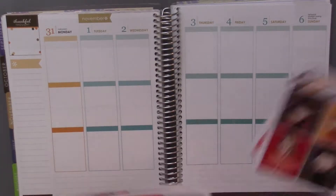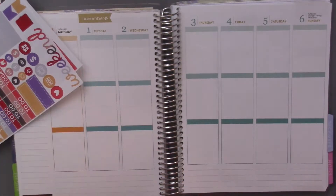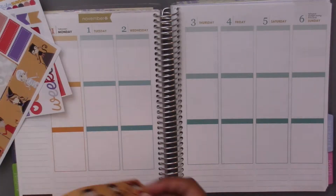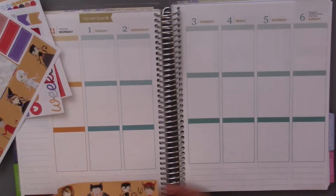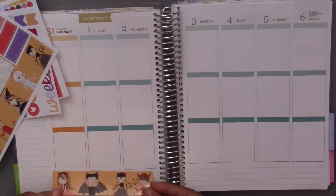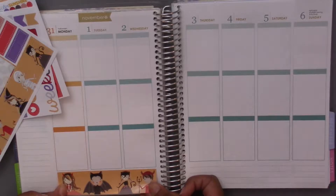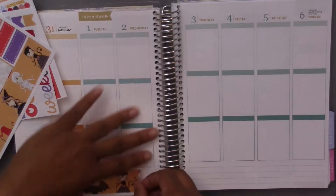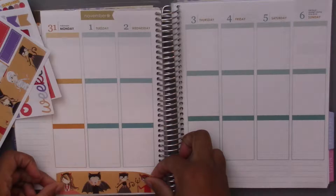So first I'm going to start with my bottom washi, and look at this — it's so cute. Oh my goodness, I love this take on Halloween with the costumes; they're just so stinking cute. I'm going to put this down and I know the weekend before Halloween is kind of when we do stuff, but I don't care. I'm still using a Halloween kit for this week.